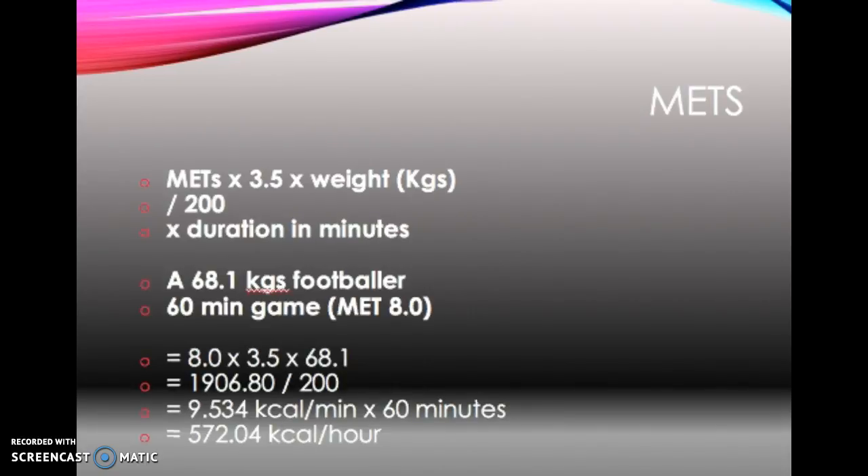How do METs work alongside BMR? METs measure how many calories you burn in an activity. For example, a 68 kilogram footballer who plays a 60-minute game of football — using the equation shown, it works out as 572 kilocalories an hour. So that footballer, who is 68 kilograms, playing a one-hour game of football will burn 572 calories. He will then have to add that onto his diet — so if his BMR is 1,800, he will add 572 to that.